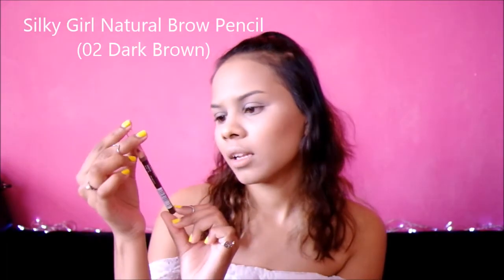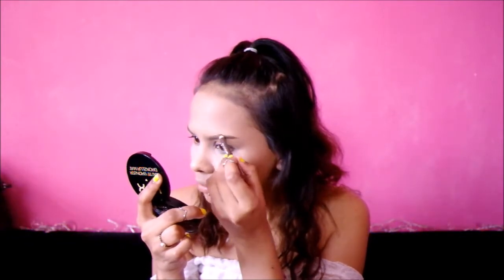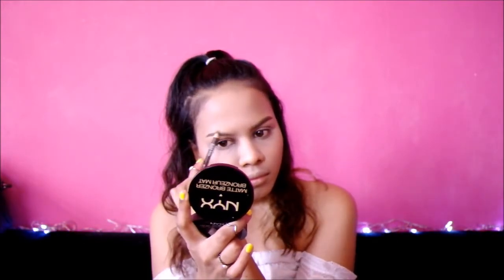Okay, so next up is eyebrows. For that I'm going to use the Silky Girl Eyebrow Pencil — it is the natural brow pencil in 02 dark brown. It's just a regular pencil. I'm just going to comb through my brows first with a spoolie. I do wish it had the spoolie on the other end like some other brow pencils, but I'm cool. So that's brows done — I actually really really like this pencil. The color and everything is really nice, so I might go back to using it.